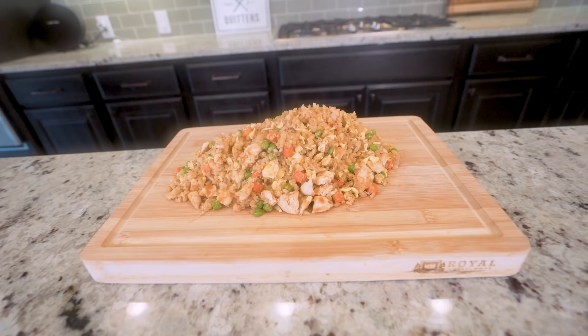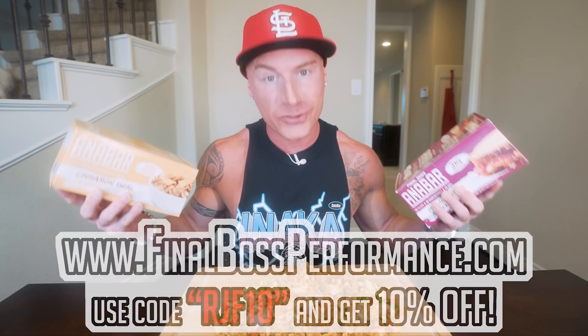Real quick — we sold out of the white chocolate cookies and cream, thank you guys so much. We do still have a few boxes left of cinnamon swirl crunch and PB&J, so once these are gone it's gonna take a second to restock. If you want it, get in there — code RJF10 will save you 10%, and I guarantee once you get these Anabars you're gonna love them.